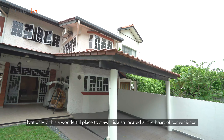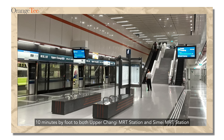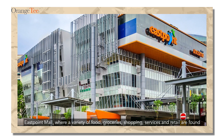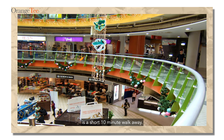Not only is this a wonderful place to stay, it is also located at the heart of convenience. 10 minutes by foot to both Upper Changi MRT Station and Simei MRT Station. This Point Mall, where a variety of food, grocery, shopping, services and retail are found, is a short 10 minute walk away.